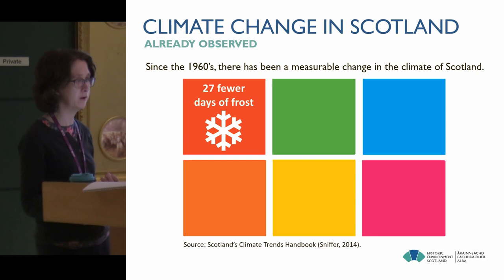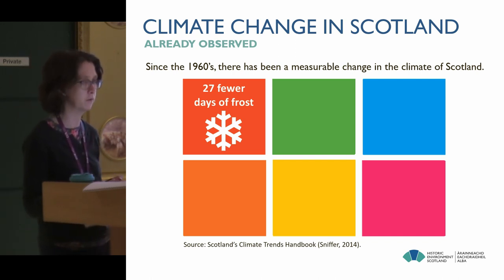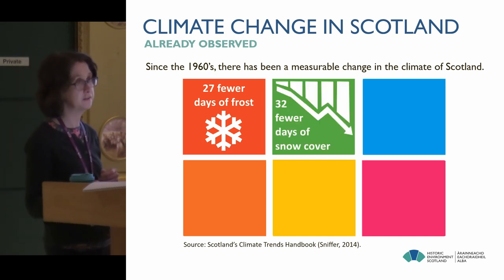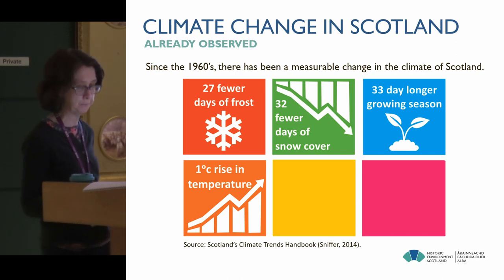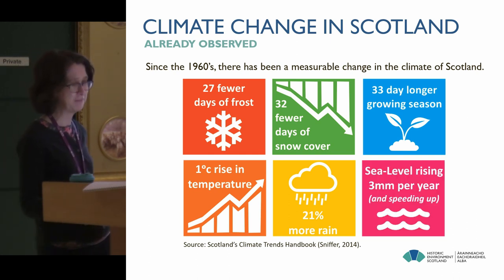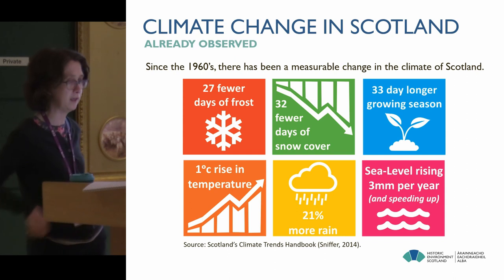Since the 1960s, there has been a measurable change in the climate in Scotland. Climate change is not something that's going to happen in the future — it's something we're already dealing with on a day to day basis. The main headlines: fewer days of frost since the 1960s, fewer days of snow cover, a much longer growing season — around five weeks longer already — already a one degree Celsius rise in temperature, over 20% more rainfall, and sea level has been rising at an average of three to four millimetres a year, faster than elsewhere in the UK, and it's speeding up.